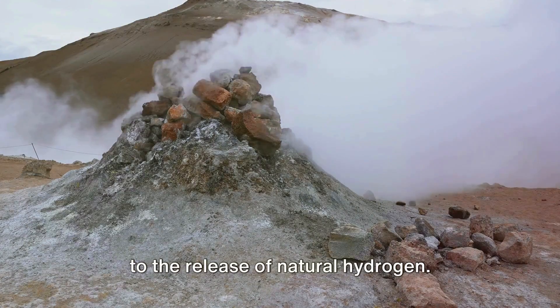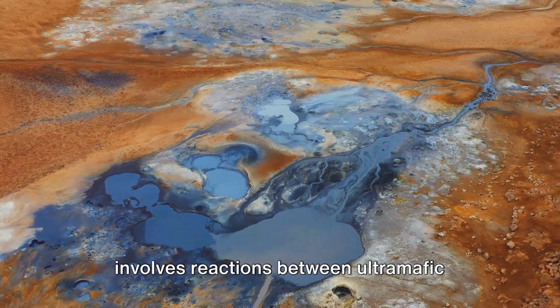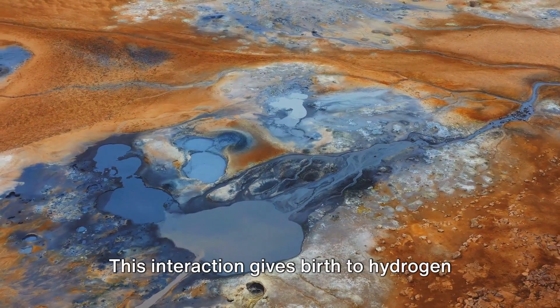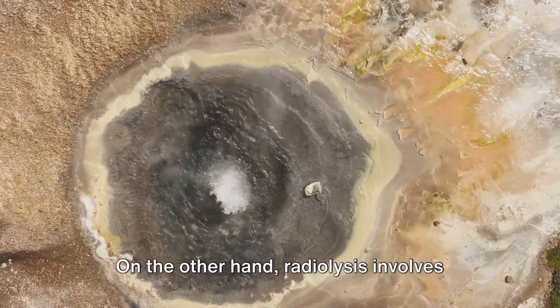Serpentinization is a process that involves reactions between ultramafic formations, such as peridotite, and hot groundwater. This interaction gives birth to hydrogen along with other byproducts.